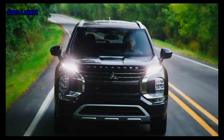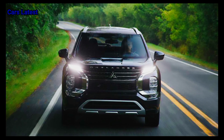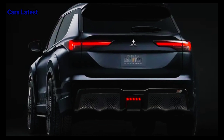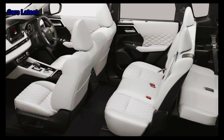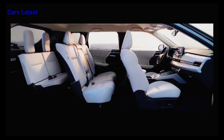Mitsubishi is expected to offer the 2025 Outlander with two different powertrains. The gas-powered Outlander will come with a 2.5-liter four-cylinder engine that makes 181 horsepower and 181 pound-feet of torque. The gas engine is paired with a continuously variable automatic transmission. Front-wheel drive is standard and all-wheel drive is available.